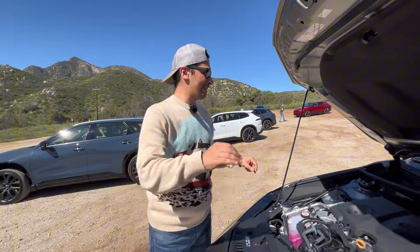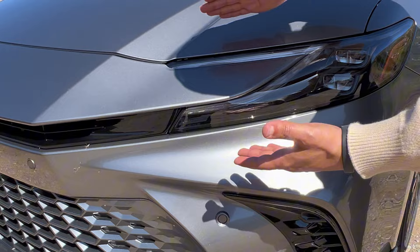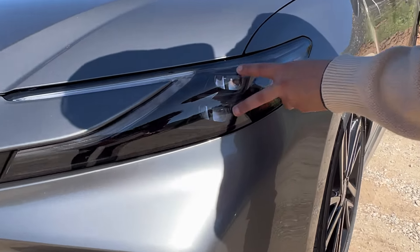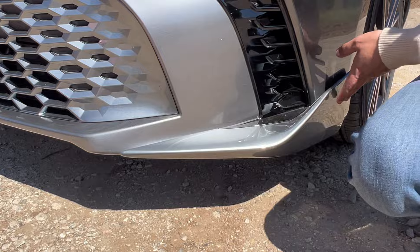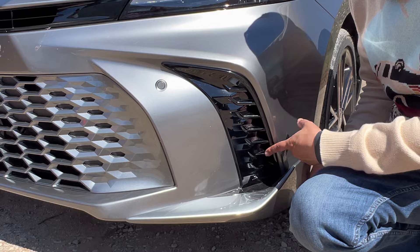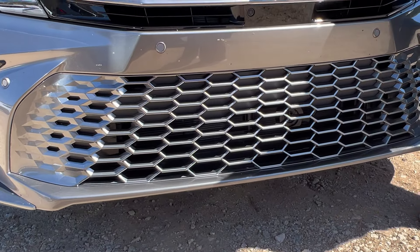On the exterior, the new Camry gets a significant facelift with updated hardware. The new LED headlights feature a hammerhead design inspired by the Prius, with amber and white configurations and projector beams. On the XSE you get sporty aero elements like dive planes and canards on the bumper, functional vents with gloss black surrounds, a hexagonal grille pattern, and a 360 surround-view camera integrated up front.